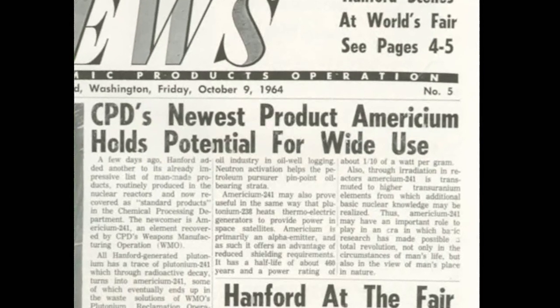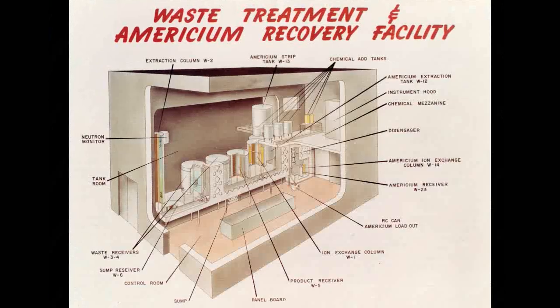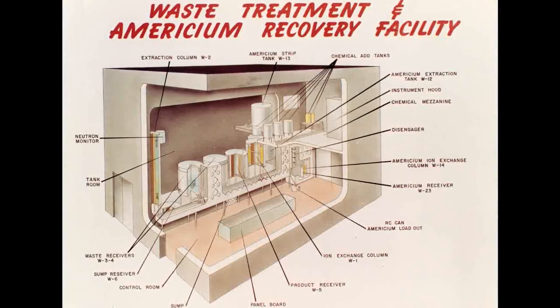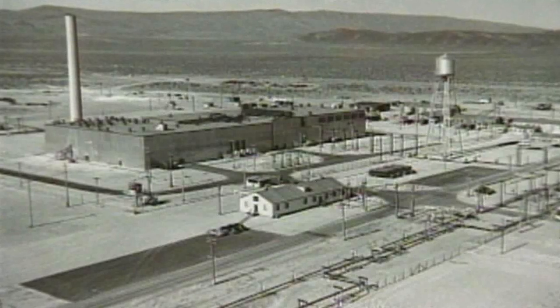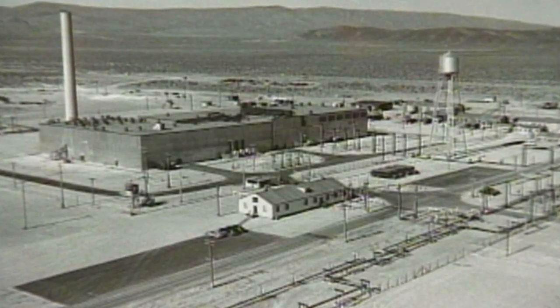50 years ago, in 1964, newspapers heralded the opening of the americium recovery facility. The building, numbered 242Z, was built to capture americium from processes at the Plutonium Finishing Plant. The plant was the last stop in Hanford's plutonium production process.